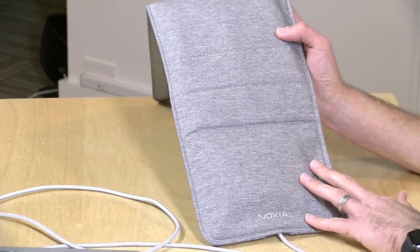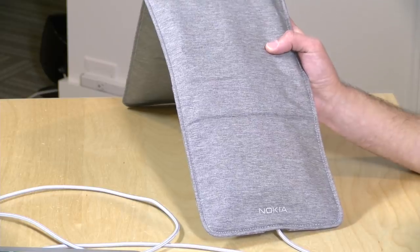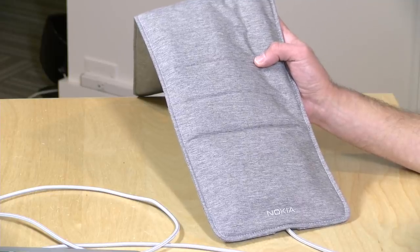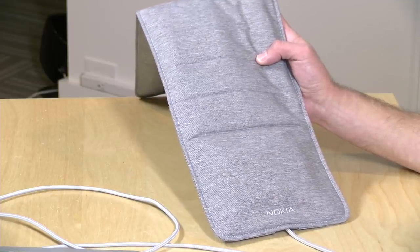This costs $99 at the time I'm recording this video. We're calling this a Nokia product for now, but it's possible it will be changing its name to Withings soon. What happened was Nokia acquired this company a few years ago and then decided to get out of the health business, selling it back to the original founders. So this might be called the Withings Sleep by the time you see this — if you're seeing Nokia throughout this review, this is the product you are looking for.